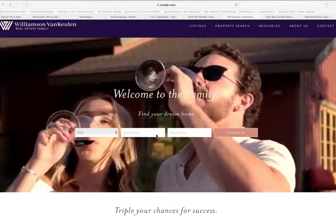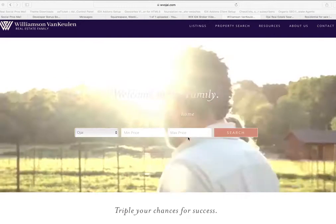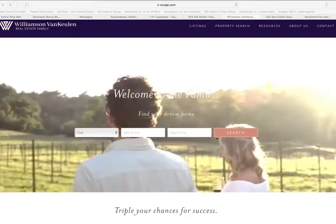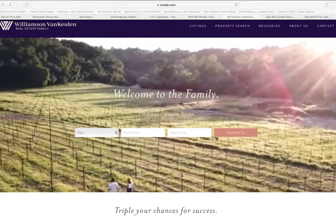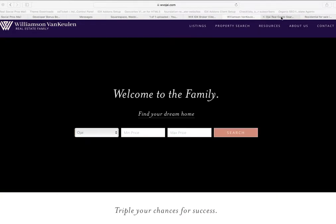They asked us to make this search tool with just a couple of fields, and it gives them just the type of information that they're looking for. The video just shows what a gray area this is.